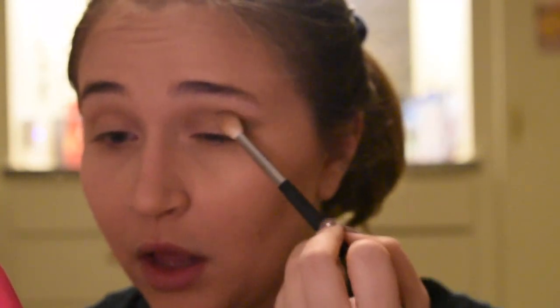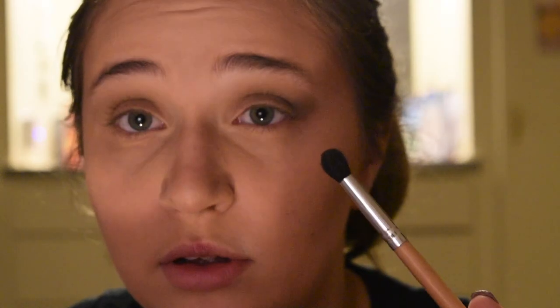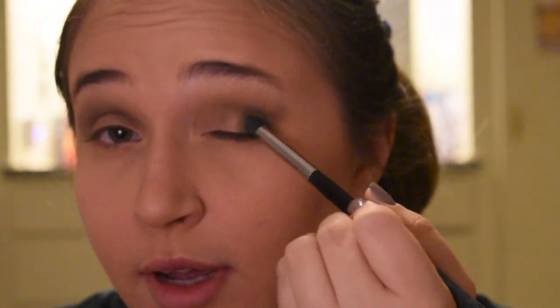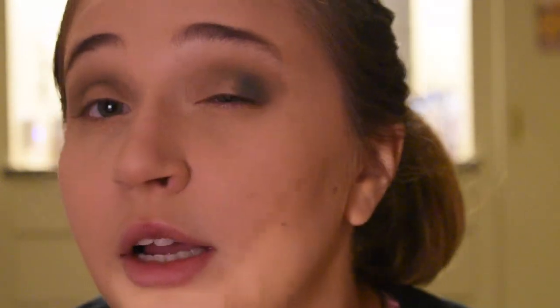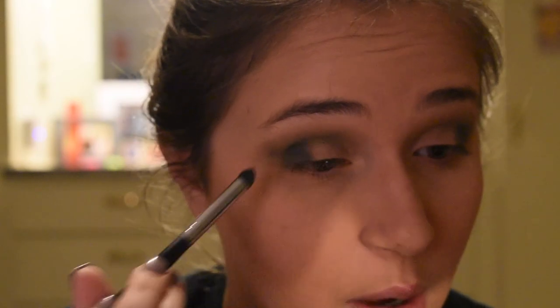I'm going in with a light green shade and sweeping it into my crease and blending it out. Then I'm going in with the darker green shade to define the outer edge of my crease a little more so it intensifies the look and gives it a really Grinchy feel. I then take a little packer brush by Morphe, going in with the darkest green shade from the Makeup Revolution palette, packing it onto the corner of my lid — I've been dipping in four or five times to really pack on the product.